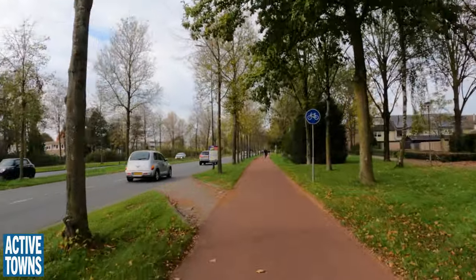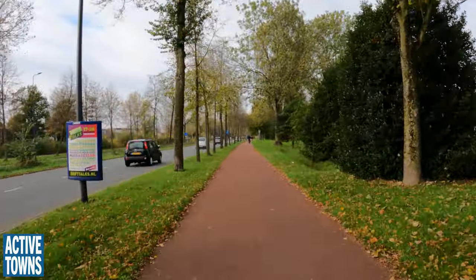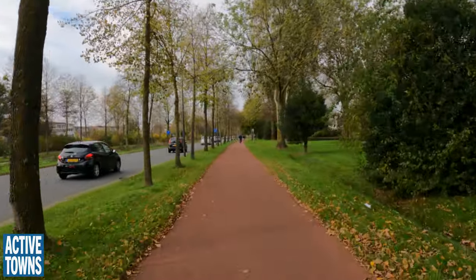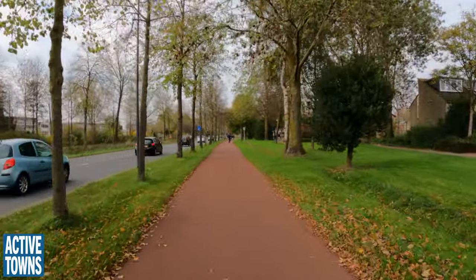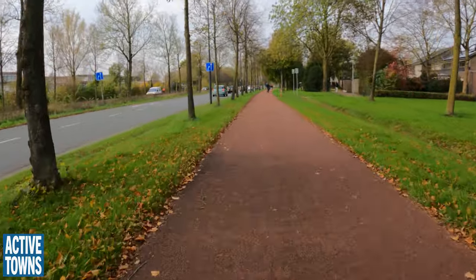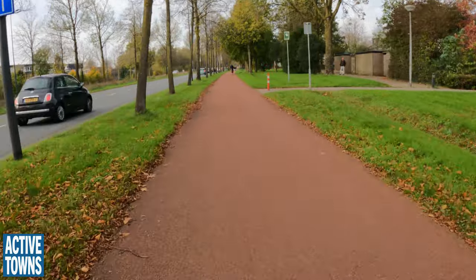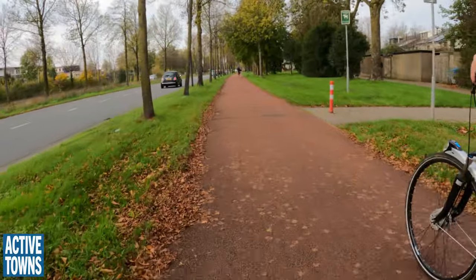Typical 1970s design — big roads in between the residential areas. But at least they come with cycling infrastructure and they do help you get quickly from A to B. Let's turn right here and do a U-turn — I want to go back and look at that motor scooter sign.